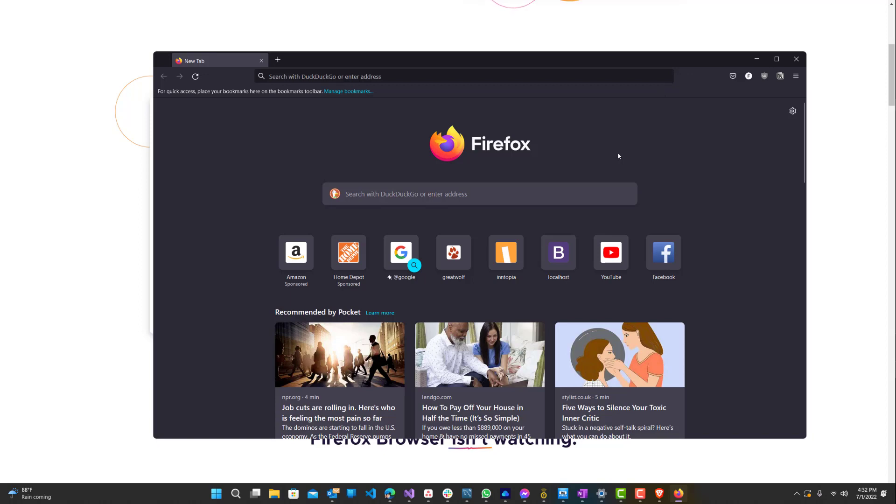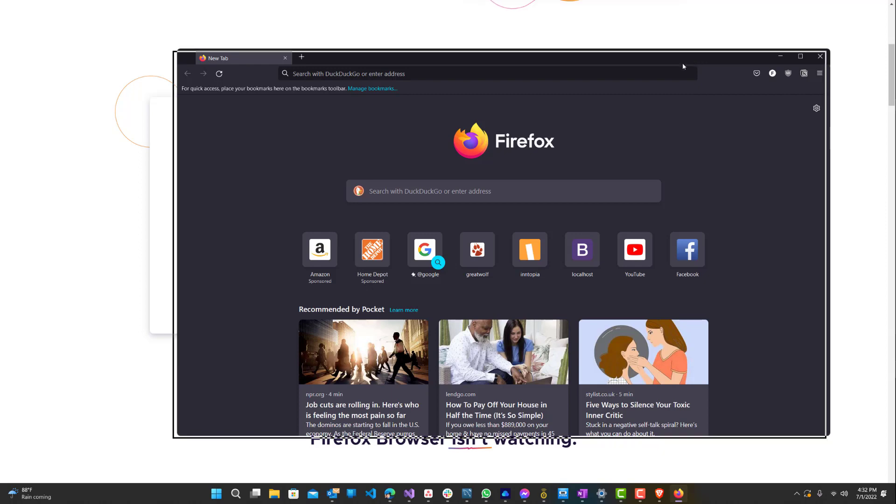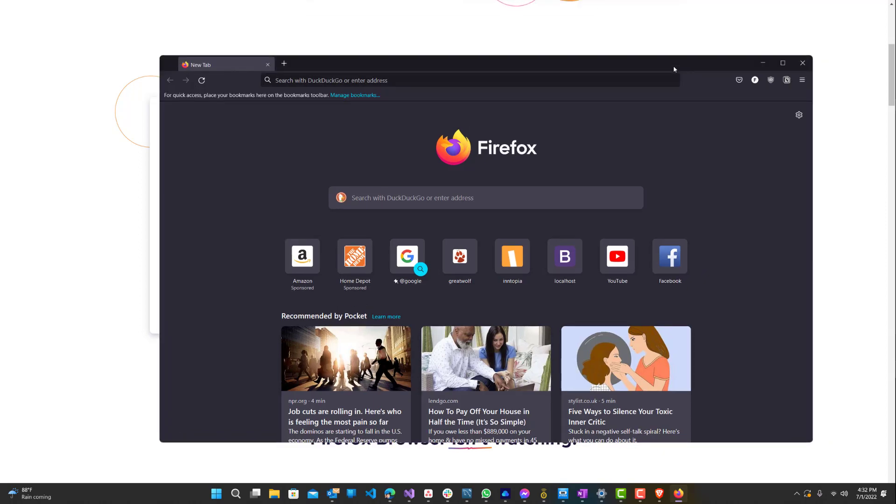Firefox was actually the one that came up with the idea of browser plugins, and then Google Chrome came afterwards and copied it and made it a lot better. A lot of apps are available on Firefox — I'm not going to say every app, but there are a decent amount of plugins available. I would give Firefox number one — definitely a top contender and a close match with these top four browsers. So: Firefox number one, Edge number two, Brave number three, and Chrome number four.